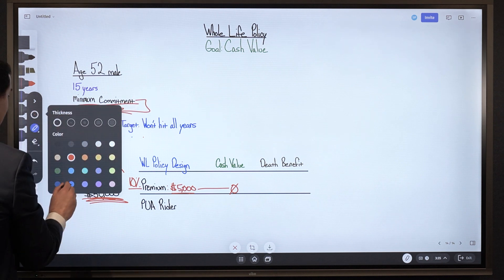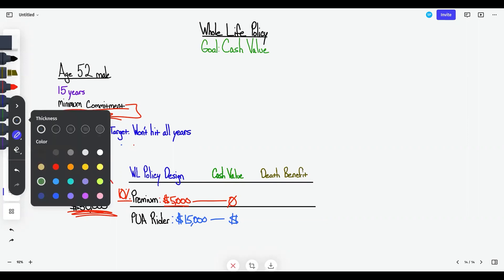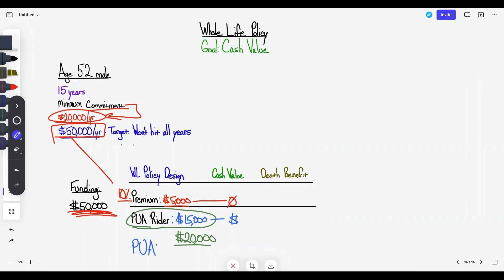He said he wants to commit to at least $20,000 per year, but now he's only obligated to $5,000. However, if he still wants to pay $20,000 every single year — treating it like forced savings — he can schedule $15,000 per year toward the PUA rider, where 90% to 95% shows up in cash value immediately. That gives him a scheduled commitment of $20,000 per year, with window room to throw in an additional $30,000 into PUAs, totaling $50,000.